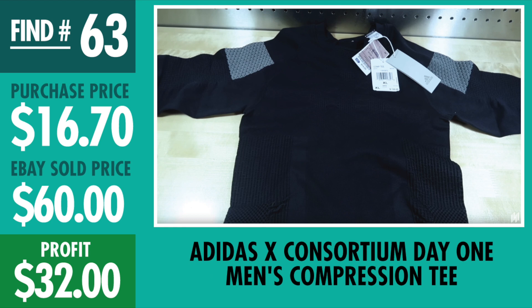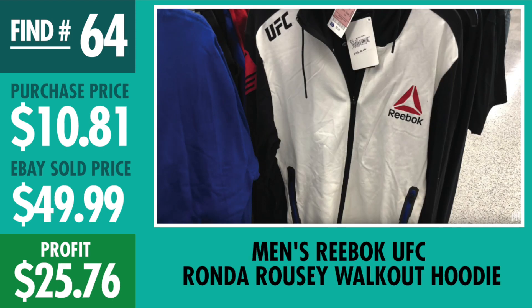Number 63, Adidas Compression Day 1 Tee. This one was one of those finds where you're like, we'll see what happens. I paid $16.70, it was like $100 retail, sold it for $60, profited $32 even — a quick little double-up on this random tight little compression shirt.